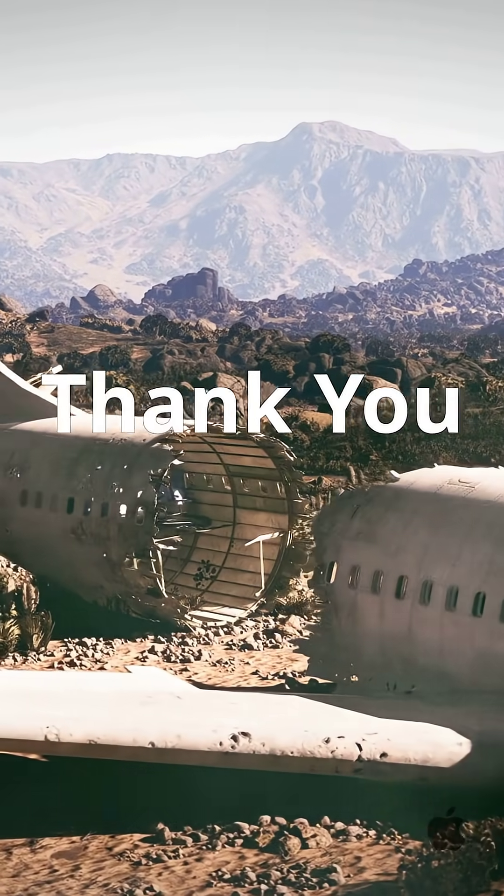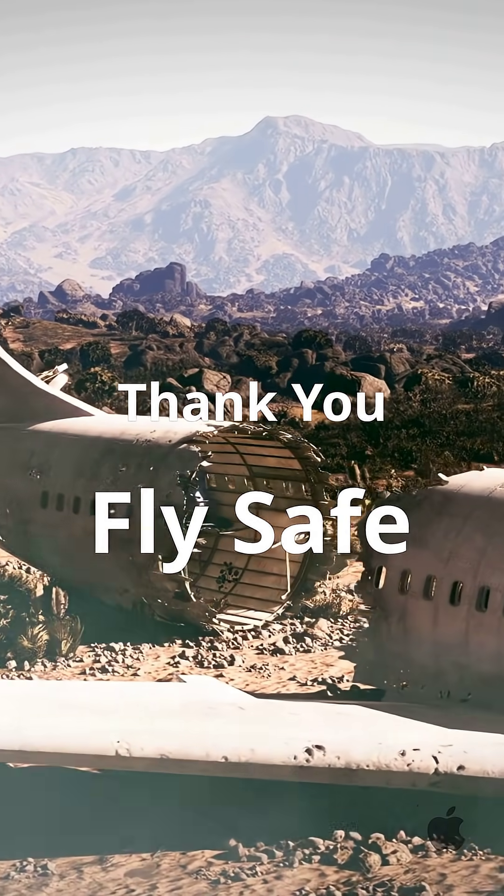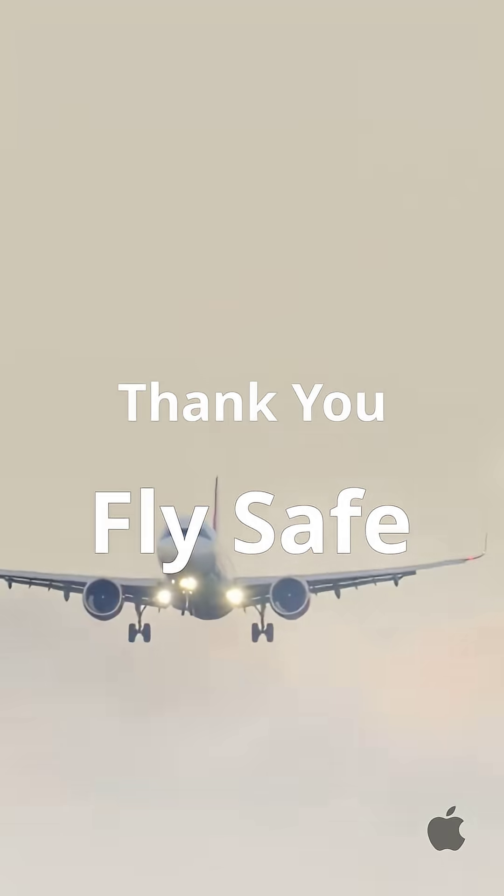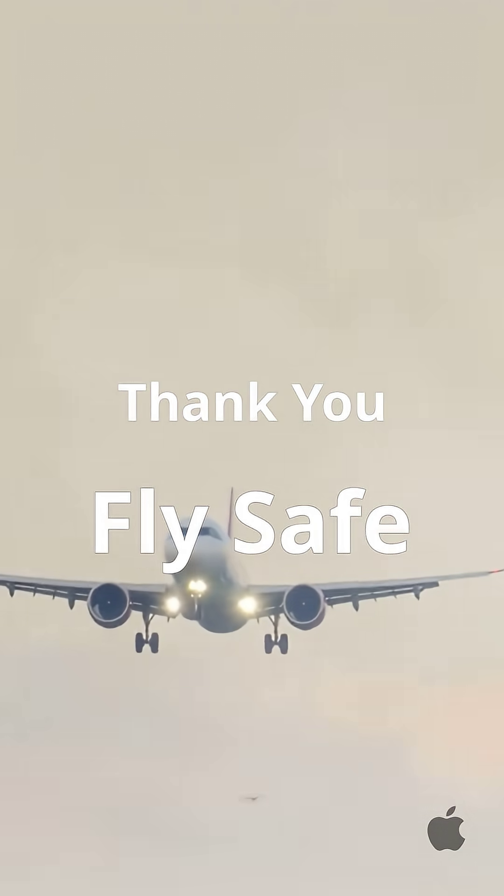So the next time you hear 'black box,' remember — it's not just a box. It's the key to uncovering the truth and making flying safer for everyone.